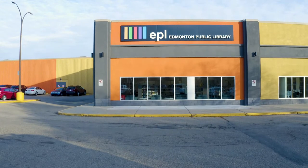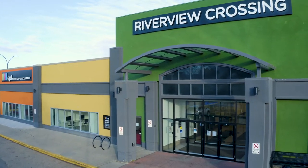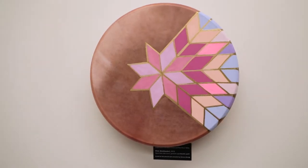Welcome to the brand new Abbotsfield Penny McKee Branch inside the renovated Riverview Crossing Mall. Over 10,000 square feet of bright and welcoming spaces with one-of-a-kind Indigenous art on the walls.